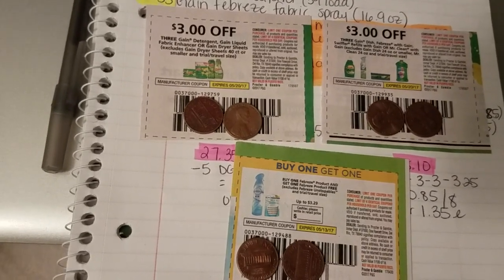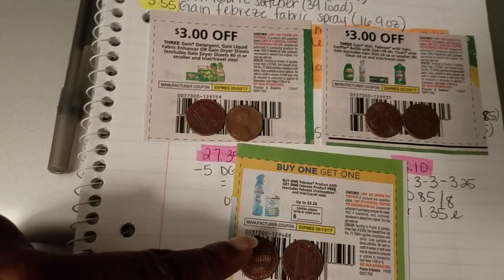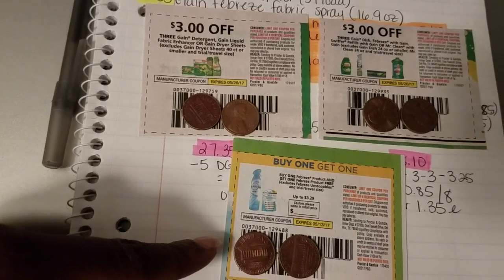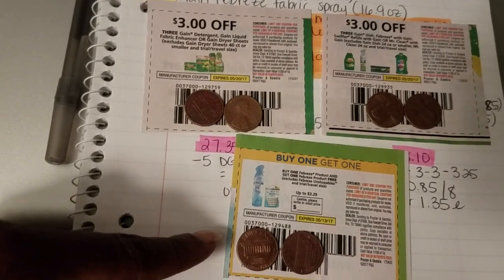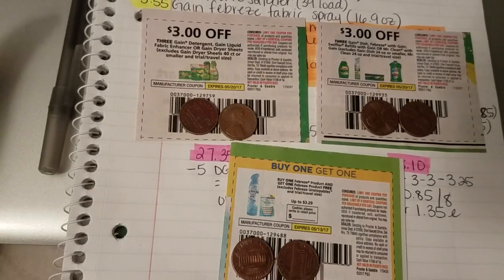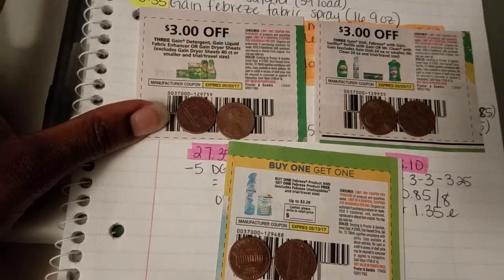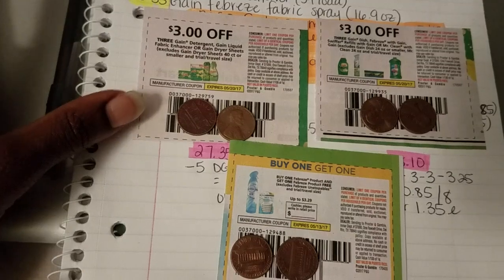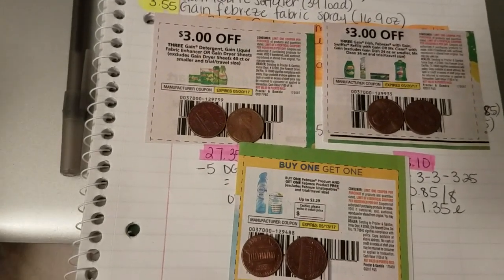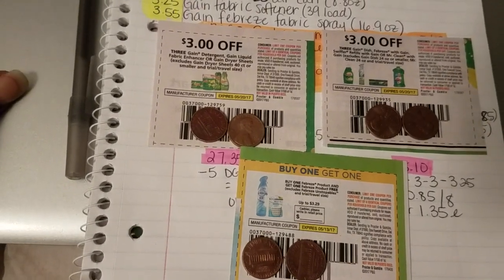The other coupon you're going to need actually expires tomorrow — it came out of the May P&G and it is the buy one, get one Febreze product free. The expiration date is for later on today. These coupon matchups feature just these three coupons, and it is, beginner friendly. I hope you guys can take advantage of some of these deals.